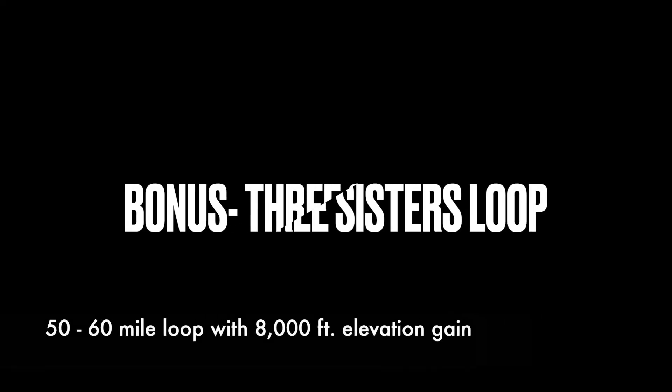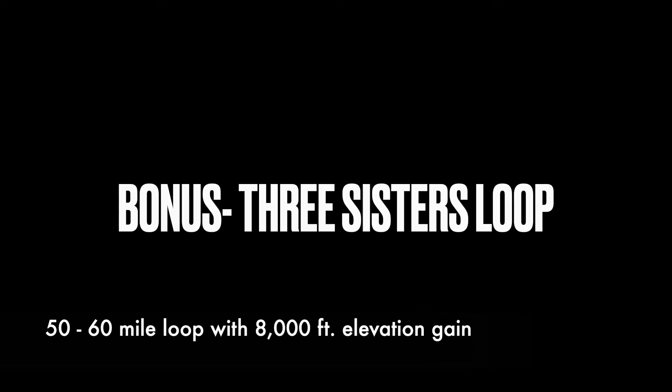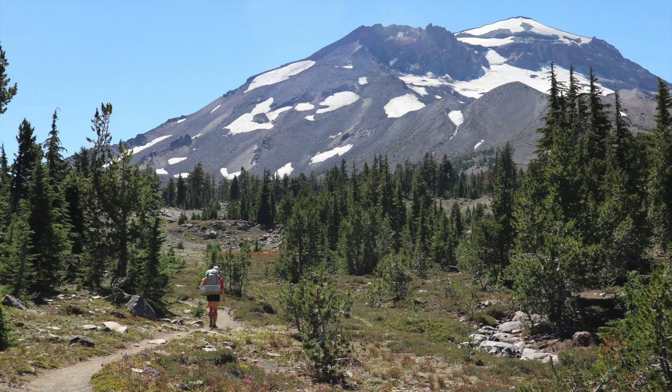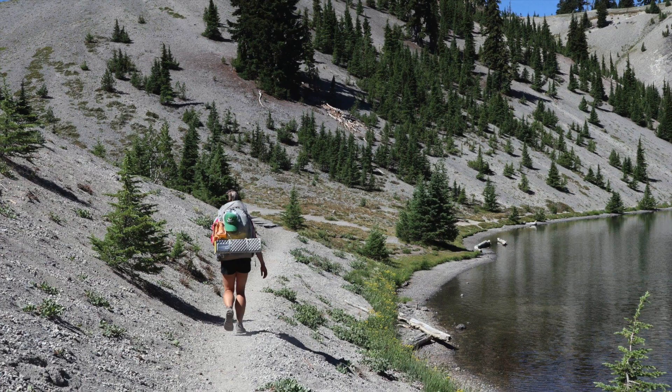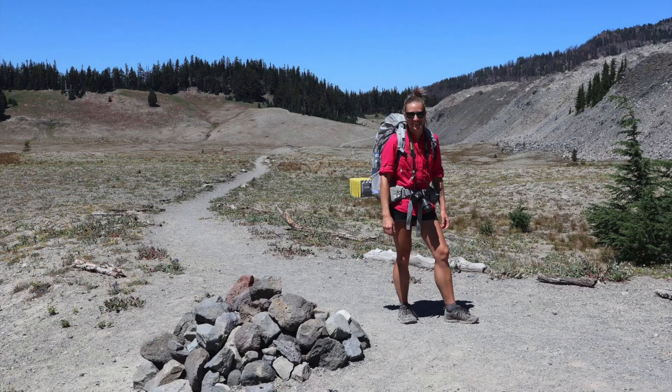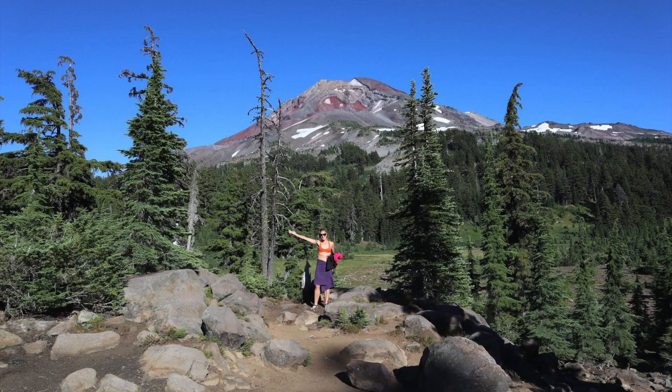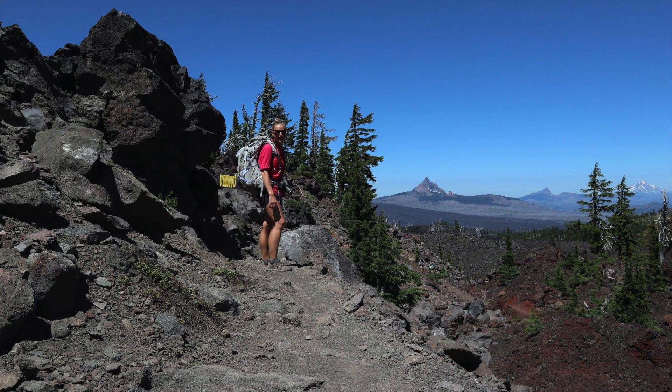And because I couldn't leave this one out, I had to include a bonus hike and that is the Three Sisters Loop. This loop can be done from many different trailheads and you can add or subtract miles from the route depending on side trips that you take. This is an amazing backpacking excursion and one that every hiker in Oregon should put on their bucket list.